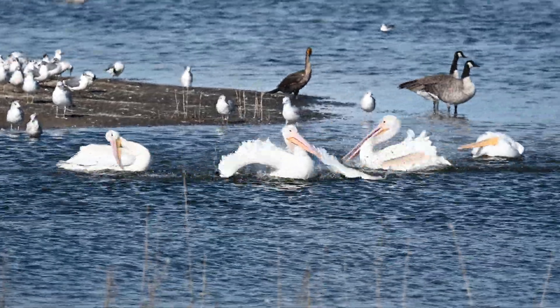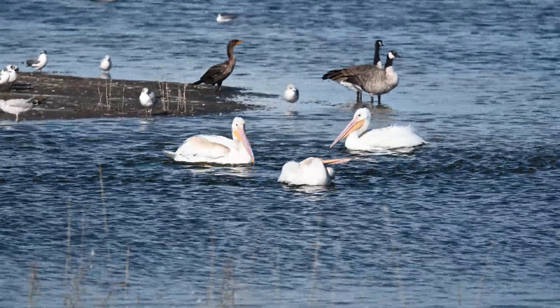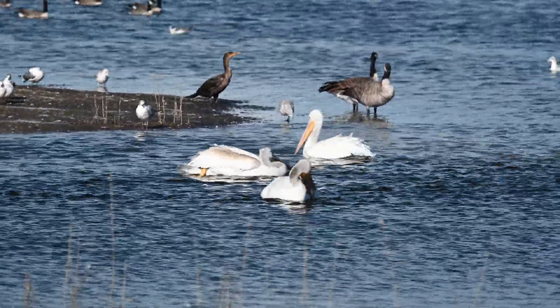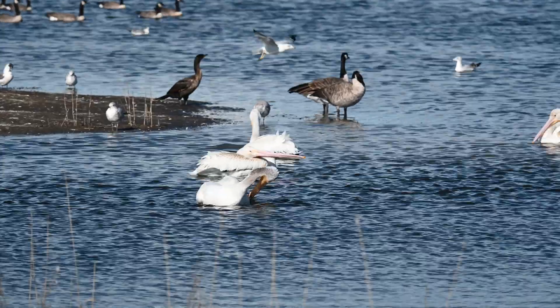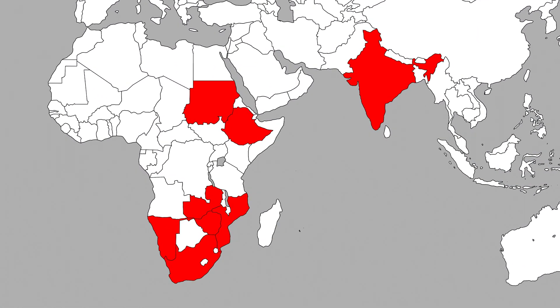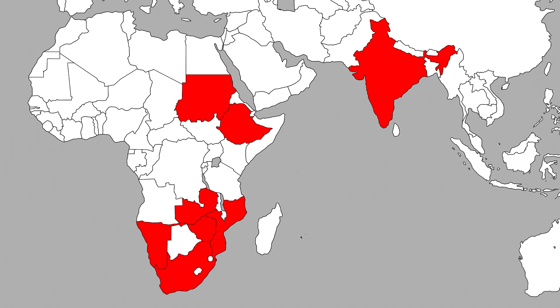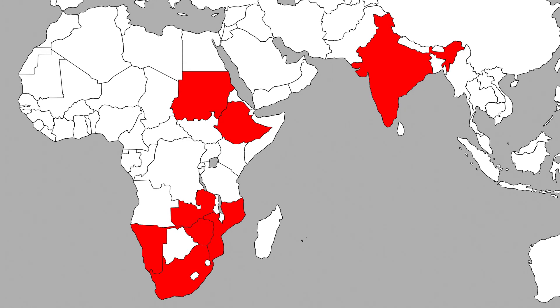While bald eagle populations have recovered, the effects of DDT have not disappeared. Residues are still present in some soils in Europe and the U.S., and seven African countries still use DDT to try and control malaria, where high amounts of DDT can even be found in mothers' breast milk.